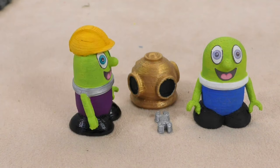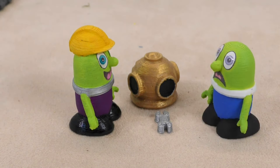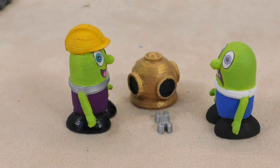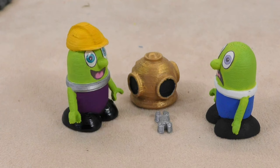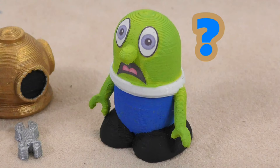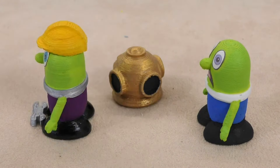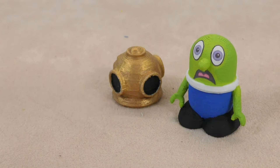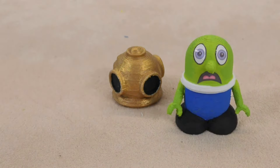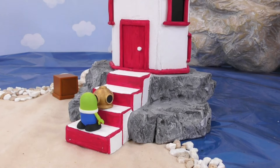That's not valuable! That's my spanner! No, no, no! It is a valuable object! It's an ancient tool! No, it's not! I must have left it here when I was fixing a boat yesterday! So I haven't found something valuable then? Nope, sorry! But thank you for rescuing it for me! That's it! I give up! We haven't found any treasure today! What a waste of time!